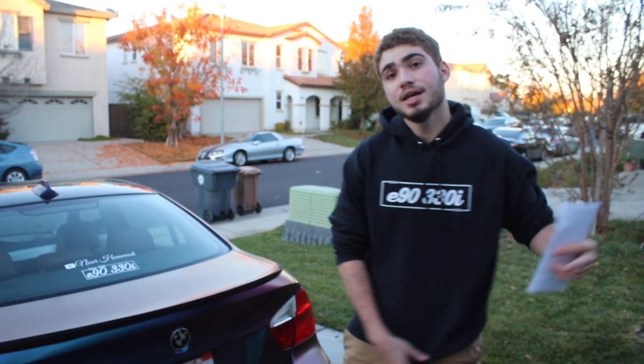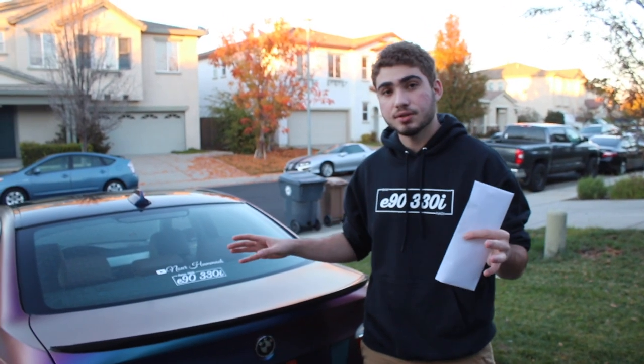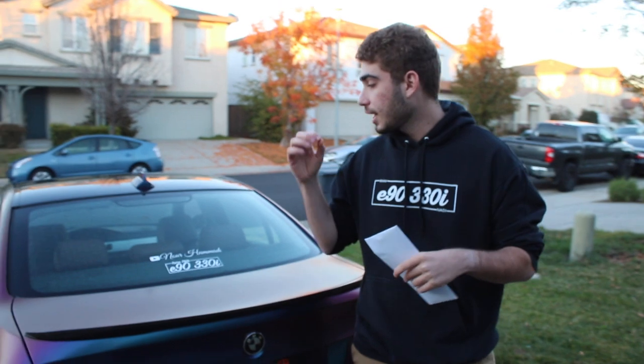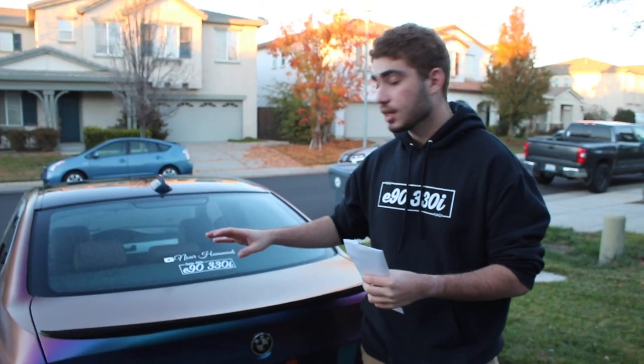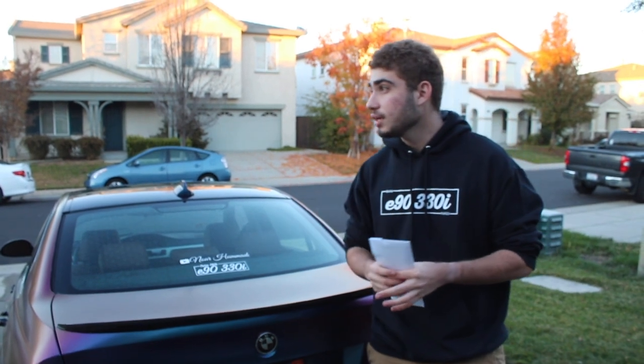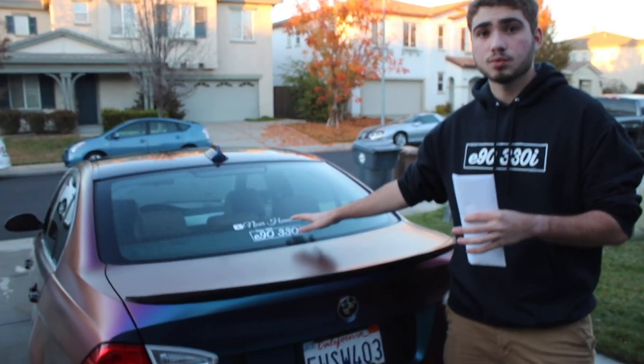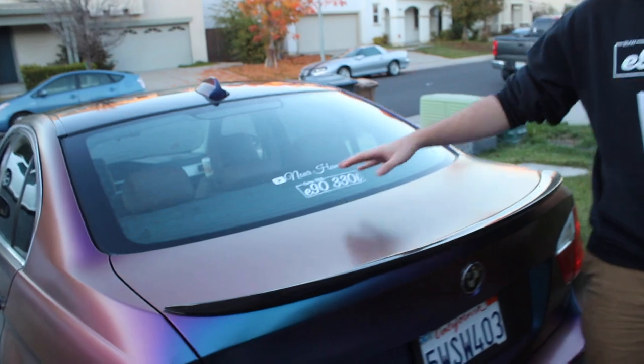I'm going to be 100% real with you guys — I'm doing a giveaway. It's not going to be the regular decals from the store; those are down in the description. The giveaway decals are ones you can customize yourselves. I'm probably going to stick to one winner, but if you guys share this video, I can do up to five winners.